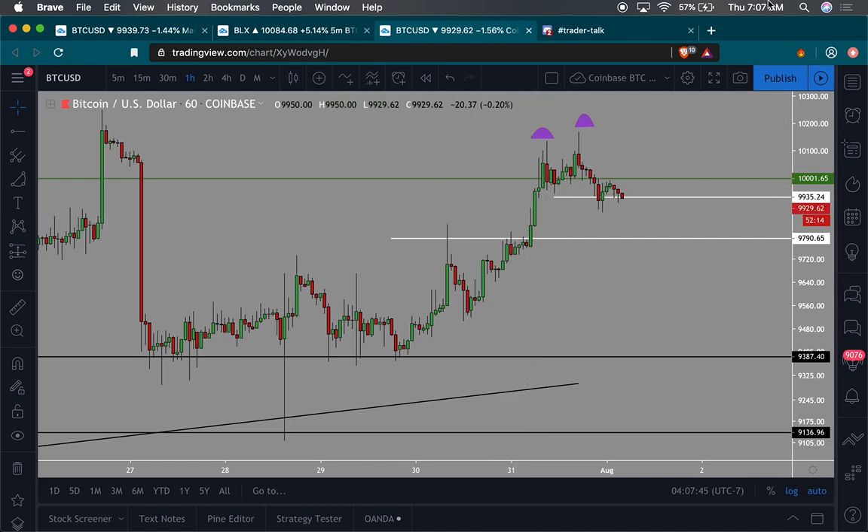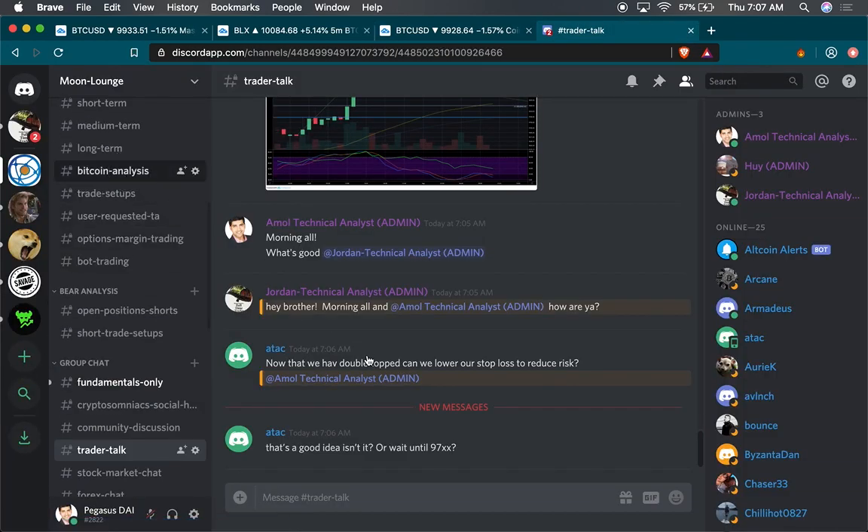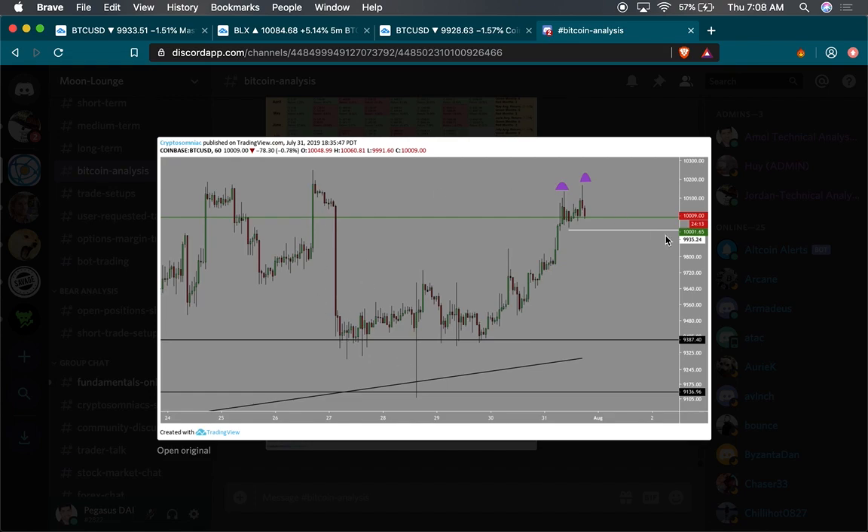Hey, happy Thursday everyone. It's about 7 a.m. here on the east coast. BTC price is currently at $9,930. I warned my community yesterday that we were looking a bit double toppy right here, and I stated that this white line is probably the line in the sand for Bitcoin to hold.